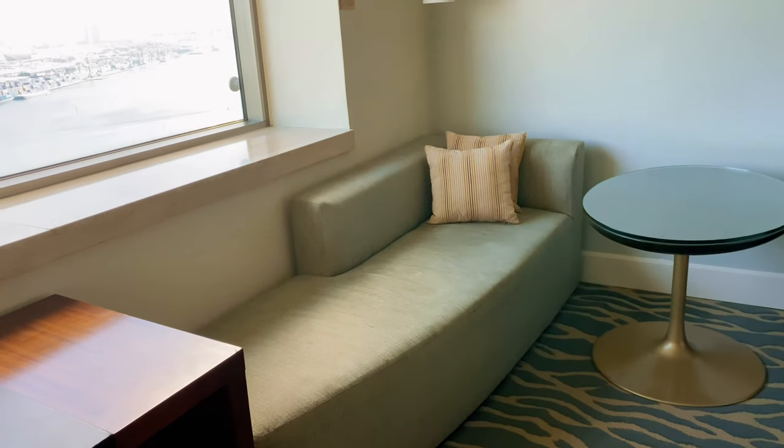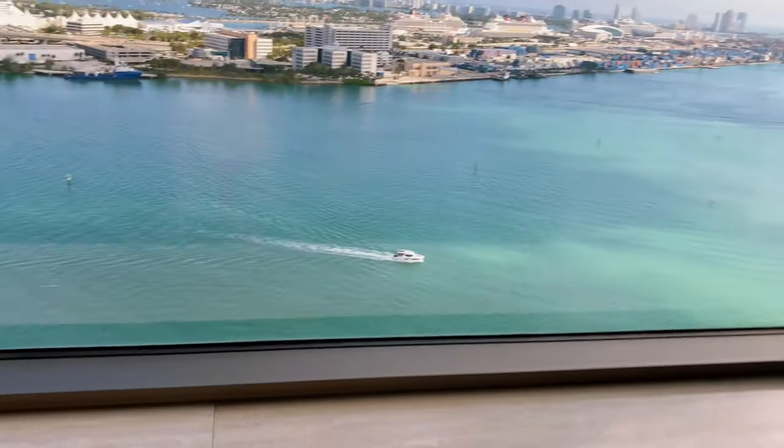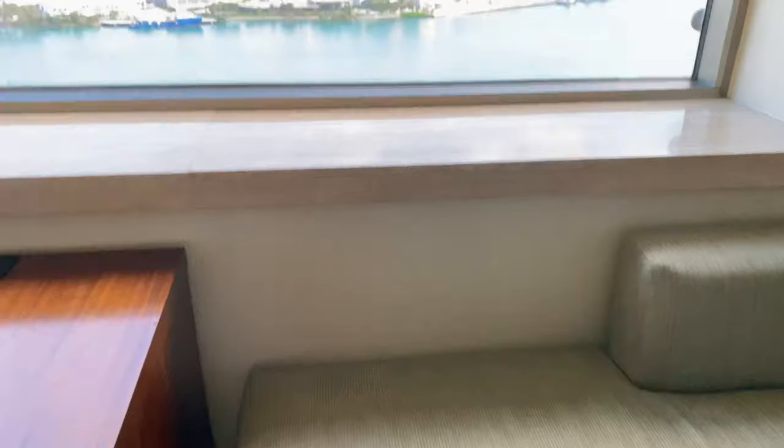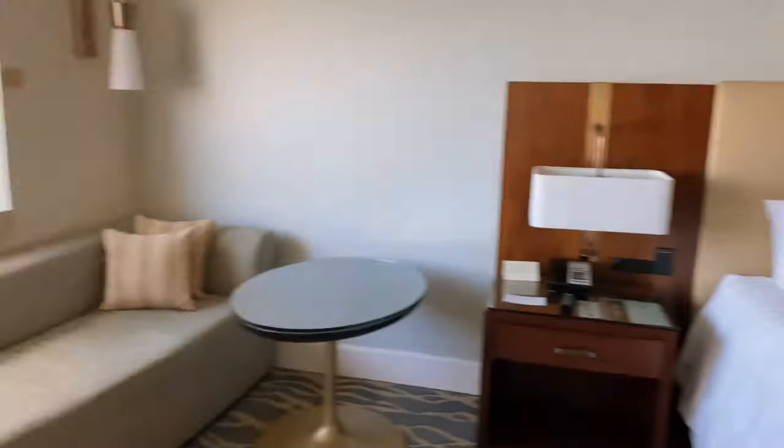I'm short, so if I want to look down to see the yacht right down there, I actually have to climb on the couch and look. But anyway, it is really, really nice view, and we're about to check out.